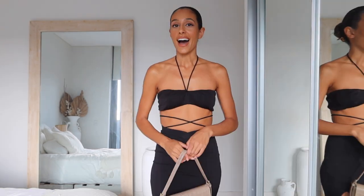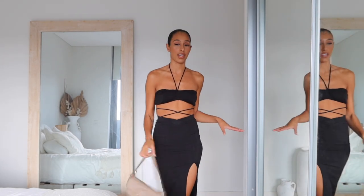Princess Polly also offers free express postage in Australia if you spend over $50. If you guys do want 20% off, my discount code is amelia20. I hope you guys enjoy this video!